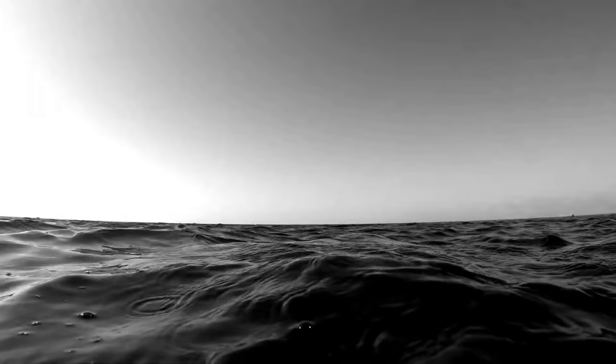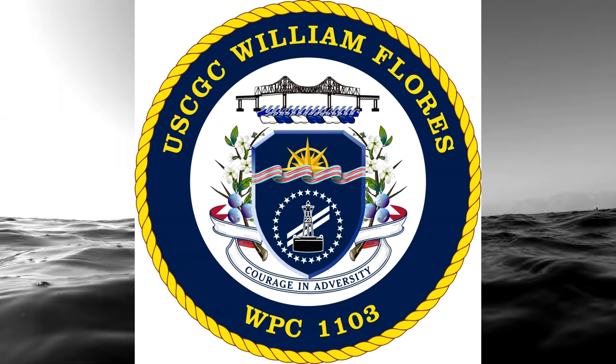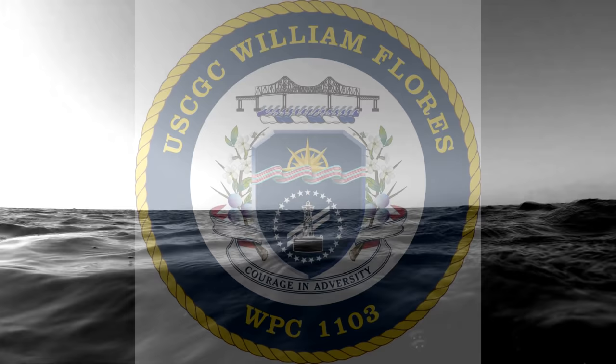He was recognized 20 years to the day after his death. The Coast Guard's third 154-foot Sentinel-class fast-response cutter was named the U.S. Coast Guard William Flores, WPC-1103, named after the young brave Coastie, barely a year out of basic training, who selflessly gave his life so that others may live.